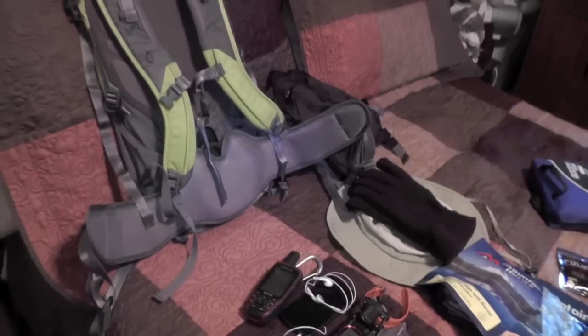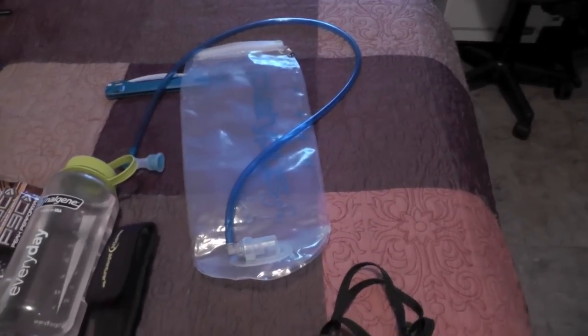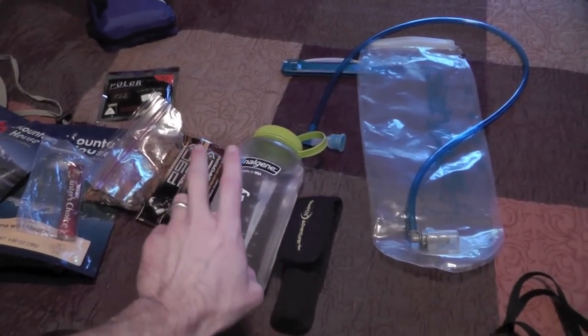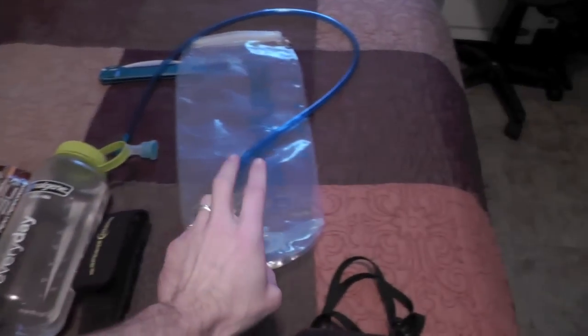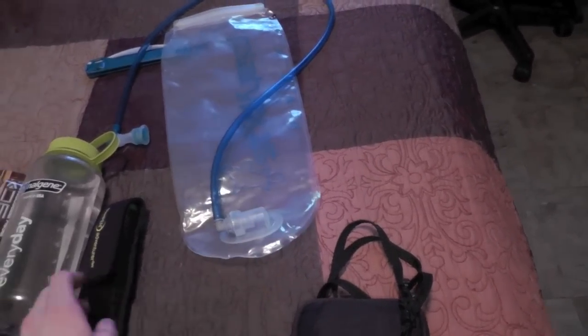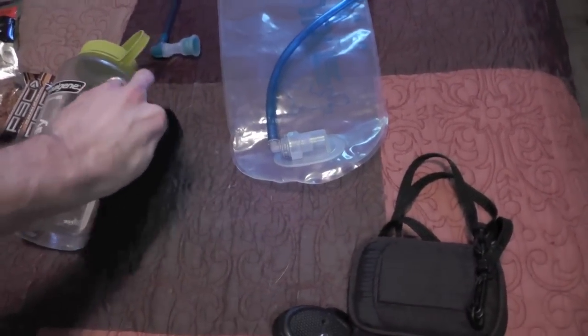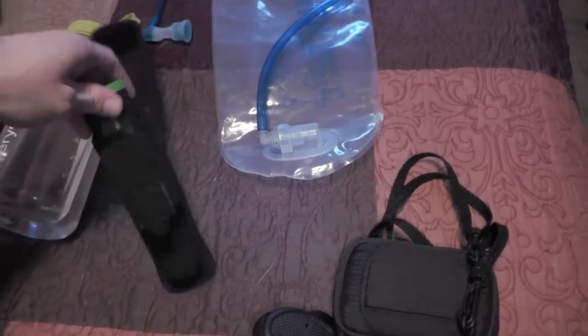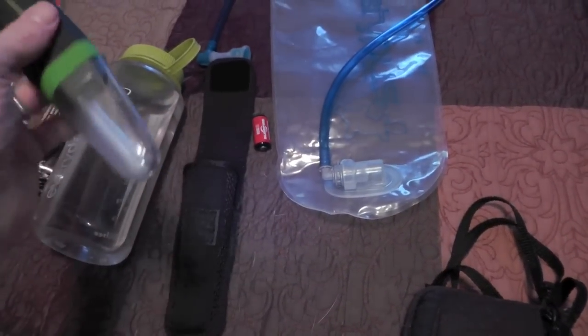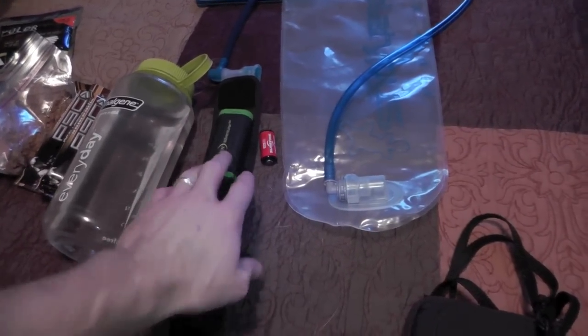I'm going to be using the Platypus Bag as my bladder — this is 3 liters, and I'll go ahead and fill that up. I will also be taking my Nalgene bottle. It'll be empty because at some point I'm going to have to fill it up. 3 liters is not enough water for an adventure like this. So I'll be using my SteriPen to filter my water — it uses UV light to sterilize. Absolutely amazing technology. That is a lifesaver and a game changer right there.